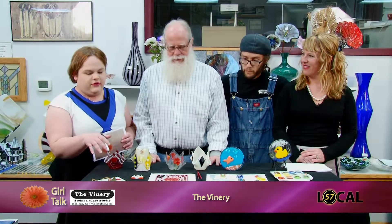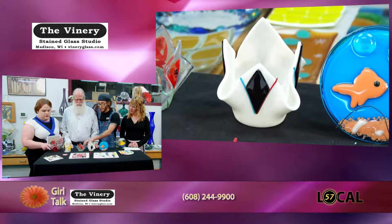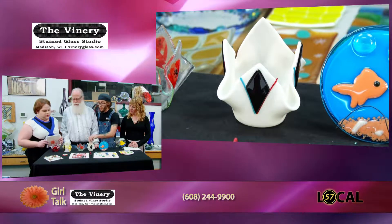What can we expect for spring? We have a lot of fun projects — let me show you a few of the projects we can do here at the Vinery. In front of us, I'll start down here with some candle votive holders, and you can see some of these nice fancy ones behind us.